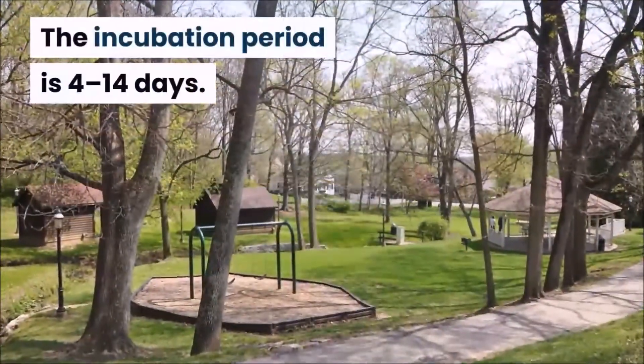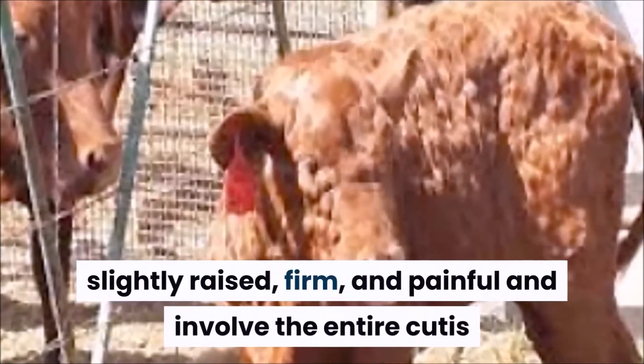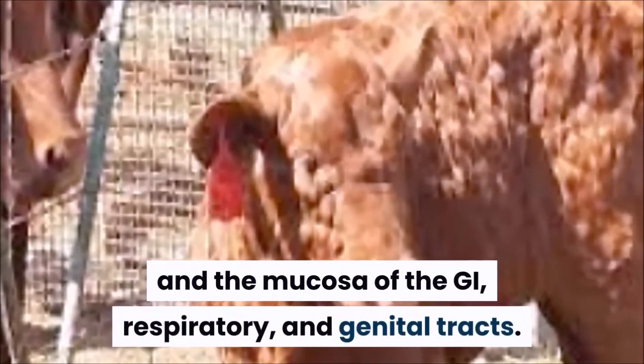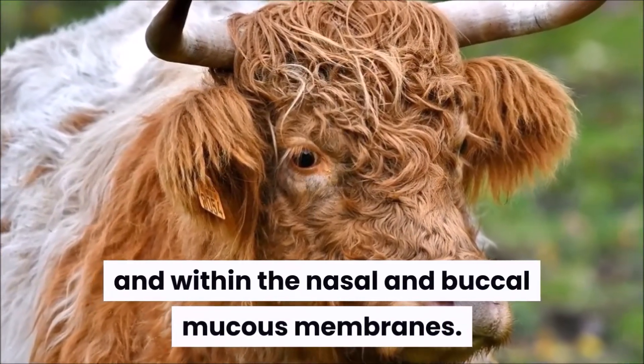The incubation period is 4–14 days. The nodules are well circumscribed, round, slightly raised, firm, and painful, and involve the entire cutis and the mucosa of the gastrointestinal, respiratory, and genital tracts. Nodules may develop on the muzzle and within the nasal and buccal mucous membranes.